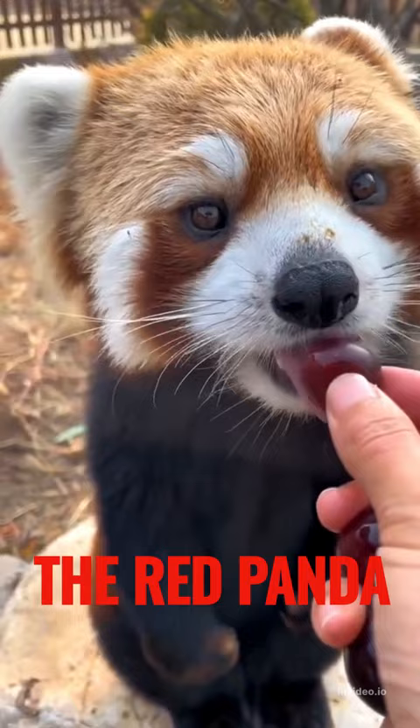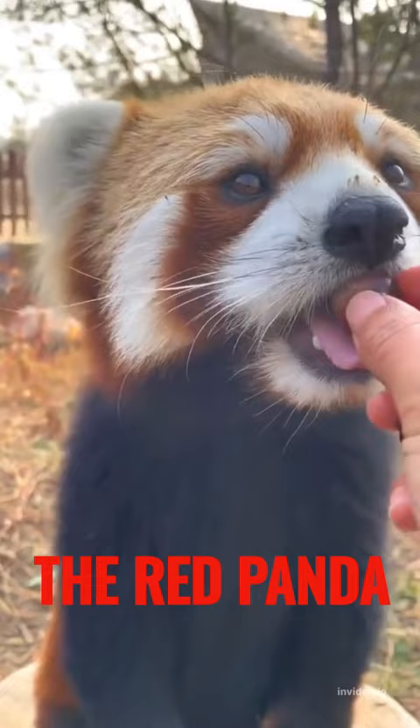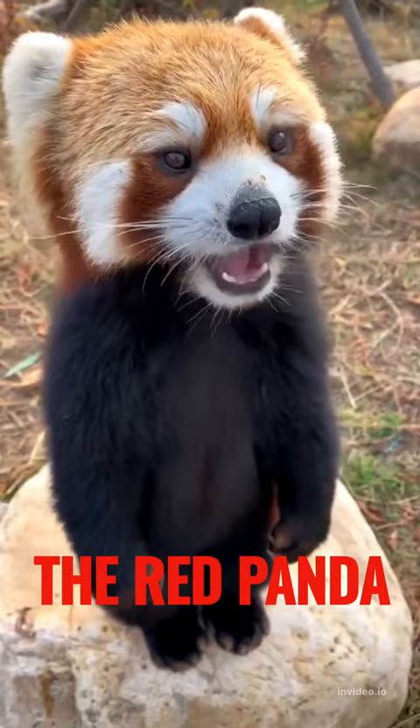Red pandas are about the size of a domestic cat and have a distinctive finger on their front paws which helps them grasp tree branches. They are omnivores and mostly eat bamboo shoots and leaves, but also enjoy fruit and small insects.